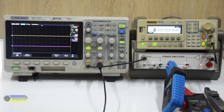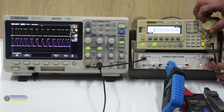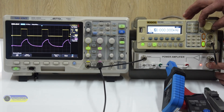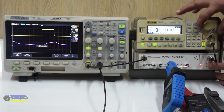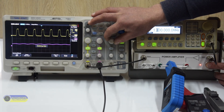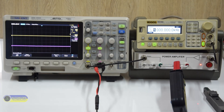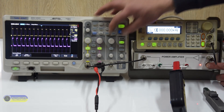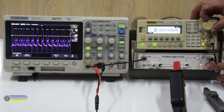The second test is the Hantec current clamp. This is what a current pulse looks like at a frequency of 1 kHz. We increase the frequency to 10 kHz, then to 100 kHz — the signal is heavily distorted.